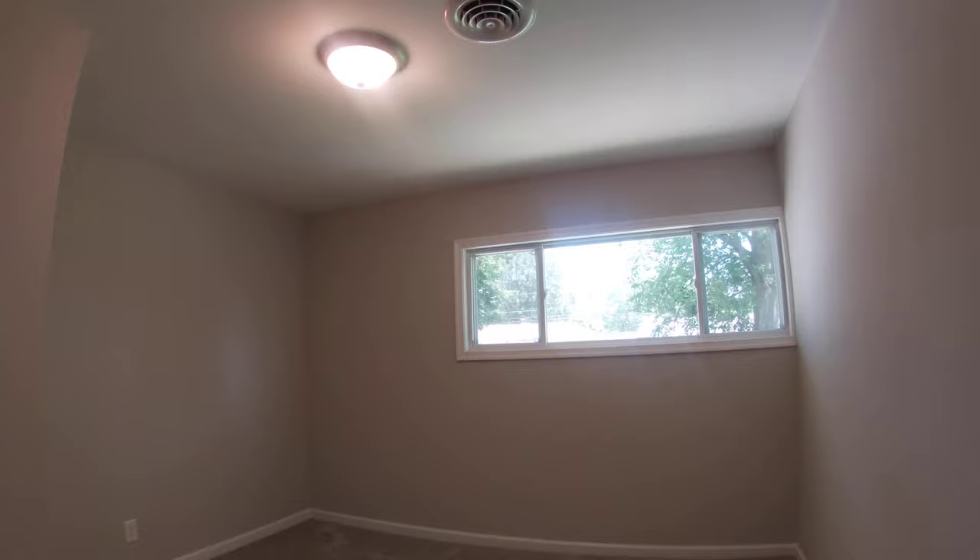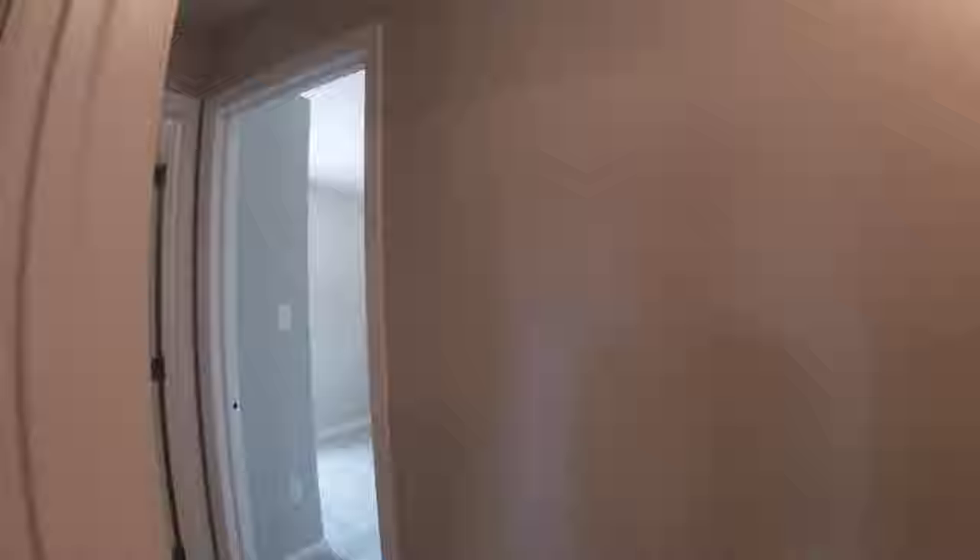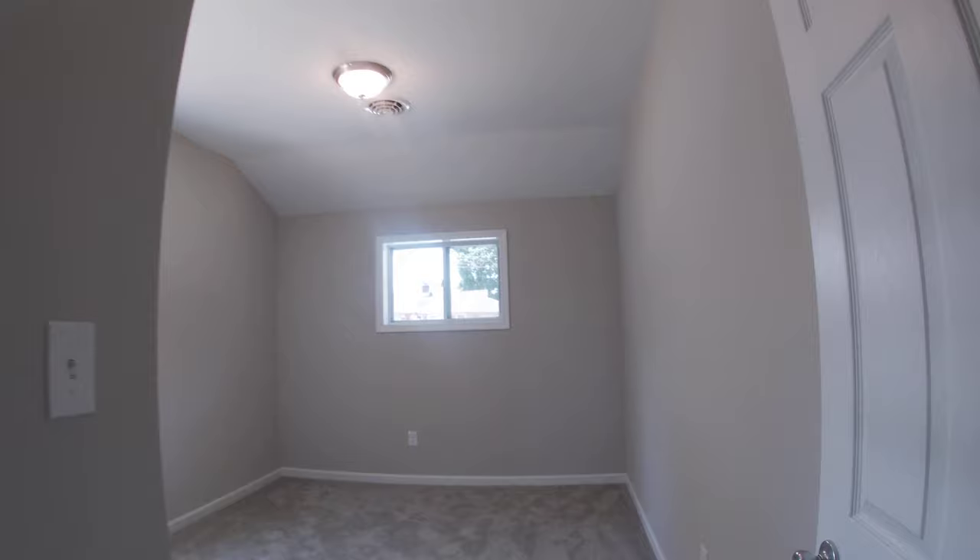Here's your third bedroom — decent size with a closet on your left and a nice view of the backyard. And your fourth bedroom — this was the garage. New lighting fixtures throughout, really the whole house has all new lighting, all new paint, all new carpets, all new flooring, and new doors.